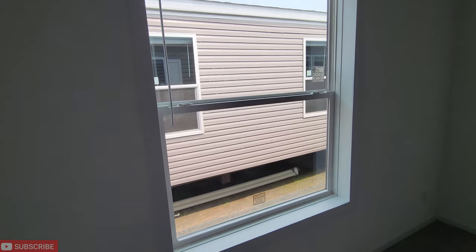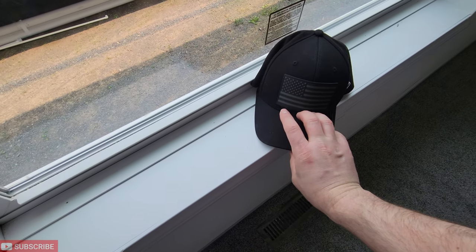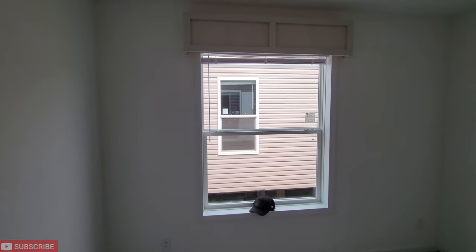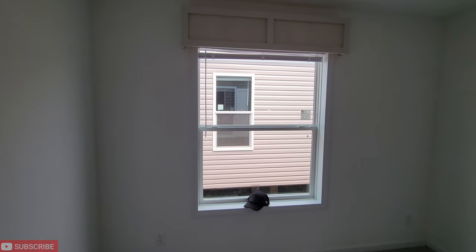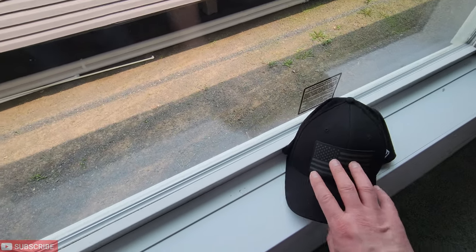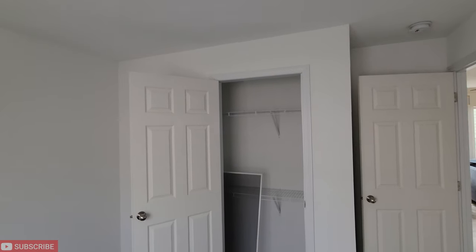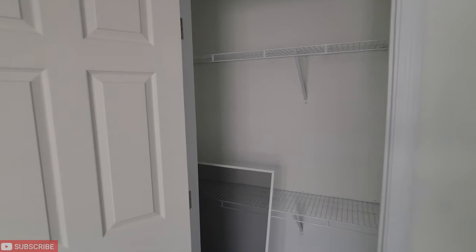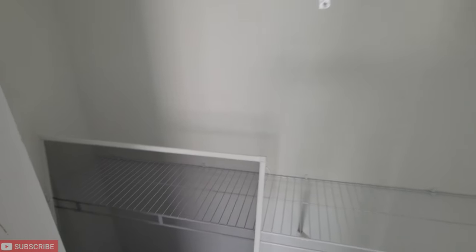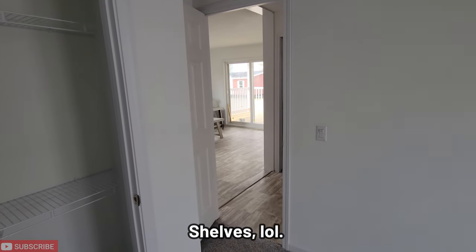There's your floor vent right there. This is a huge window — for a regular-size bedroom, that's a big window that lets in a lot of natural light. And then we've got your closet here with two racks right there.